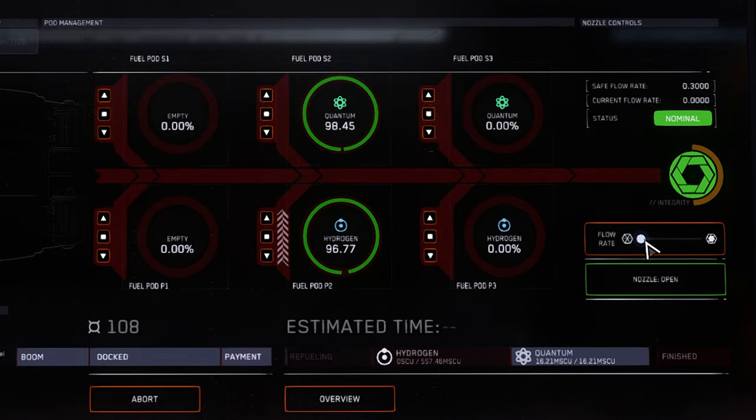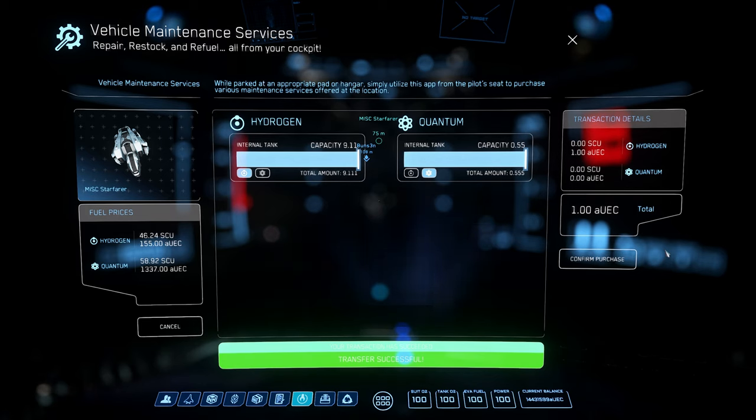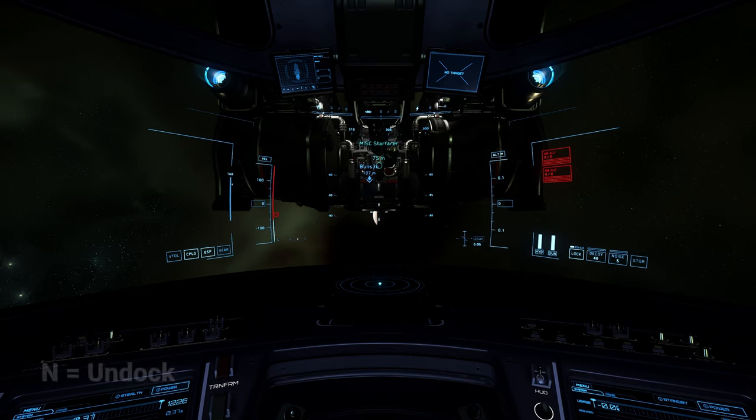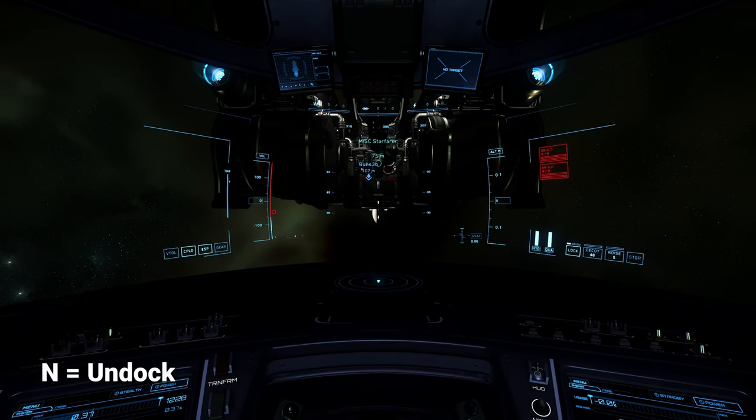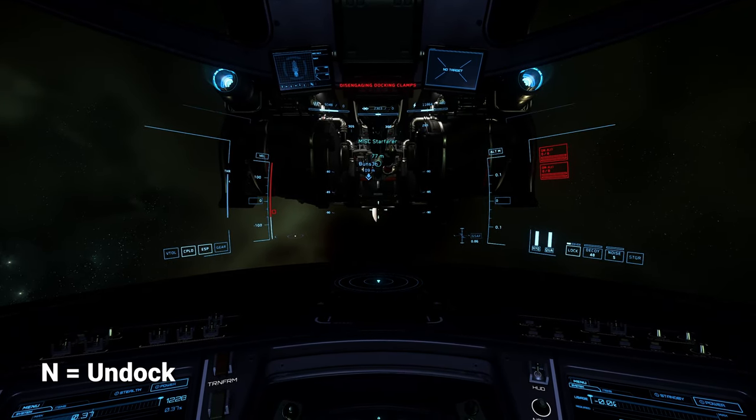Once the first type of fuel has been delivered, repeat the process for the other fuel type. Once complete, close the nozzle, close off any remaining tanks, and click the overview button to head back to the main screen. The requesting pilot will receive an indication that refueling is complete and can hold End to initiate the undocking procedure. The Starfarer pilot can also press the abort button, which will force the undocking as well.